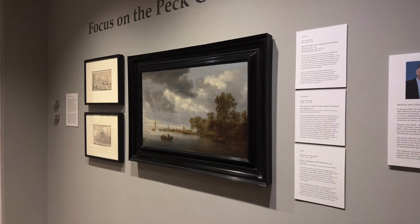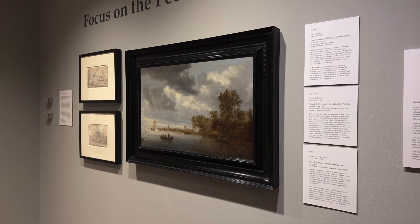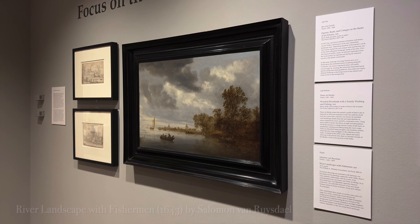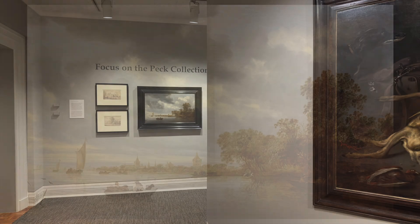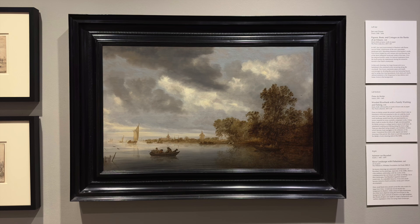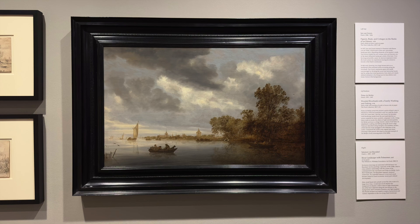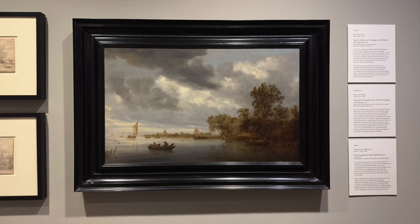As soon as we saw this painting by Solomon Van Ruysdael, we stopped. We spent the next five to ten minutes just admiring it, looking at the brushwork, standing back, getting close. I don't know what it was about it — maybe it was the composition, or maybe the serenity of the color palette, or maybe the placement and the contrast of his values, or maybe it was all of that.